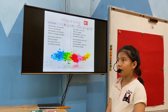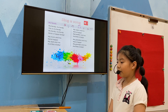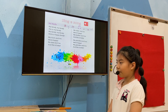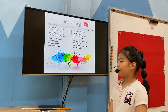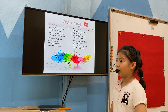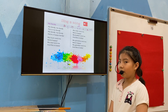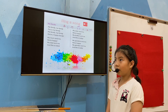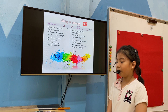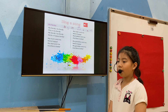My sister and me, we're happy. My grandma and me, and this is baby. My family, my family. This is my family, my family, my family. We're a happy family. My grandpa and me, we're happy. My dad and me, and this is baby. My family, my family. This is my family, my family, my family.